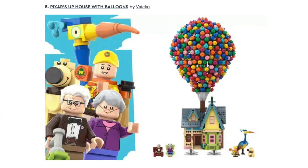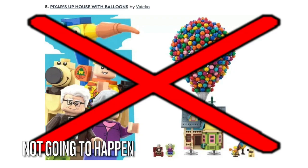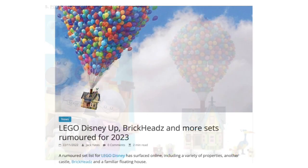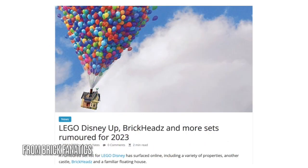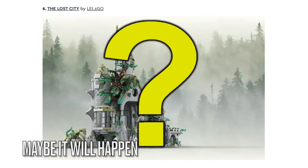Next is Carl's House from the Pixar movie Up. This will not get made because LEGO and Disney are going to release an official Up house set sometime in April this year. Next is the Lost City. I doubt whether this set will get made because it's a mix between a modular build and a LEGO architecture set, but we'll see about this one.